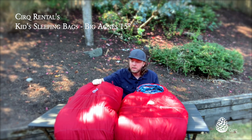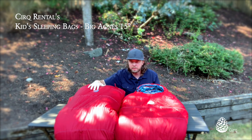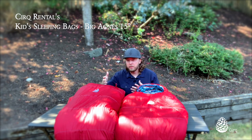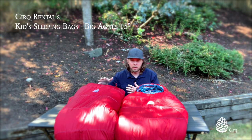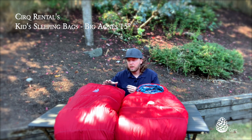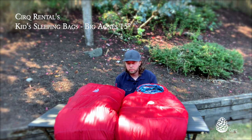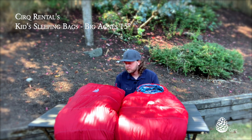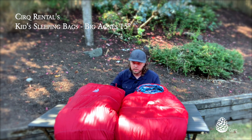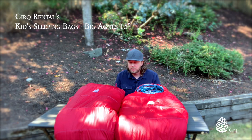Then we have the Duster 15 sleeping bag over here, and this is a great bag. We love having it in our rental fleet because it's highly adjustable — it works for a wide range of ages and sizes, and you can customize it on site. This can be our smallest youth sleeping bag, down to the three or four-year-old range, all the way up to five and a half feet — five foot six is the height rating. So this can go all the way up to your upper teens.